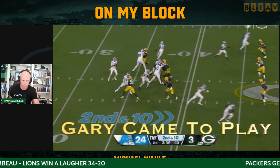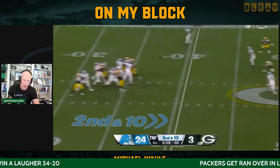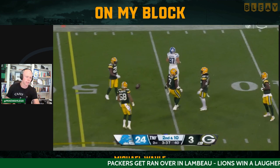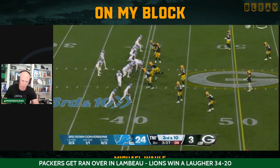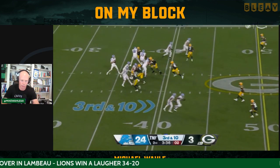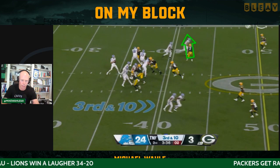One thing you can bet on is Rashawn Gary's coming to play all day. I don't care what the score is. That young man is out there to play — he's an impressive human, just about this life. He's got that guy all kinds of beat up.